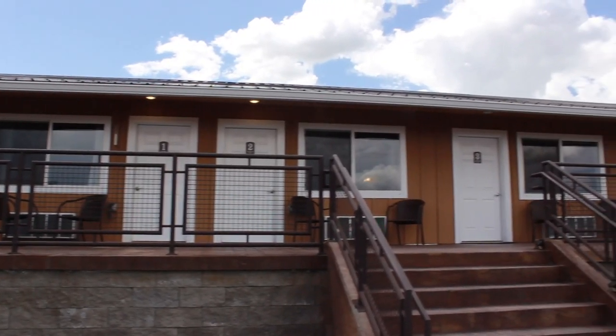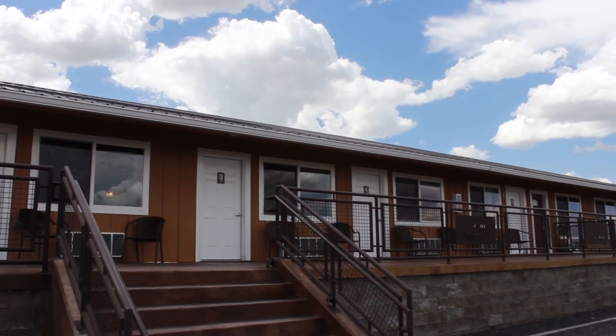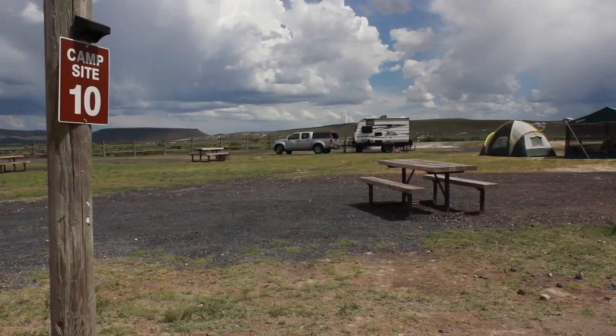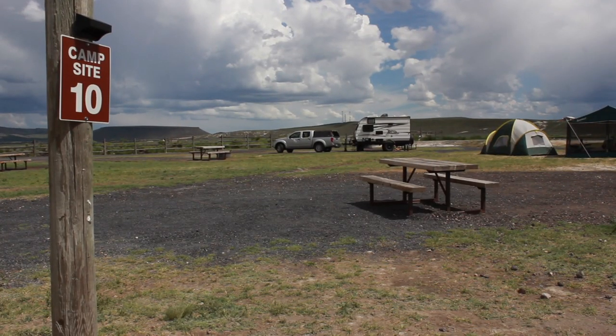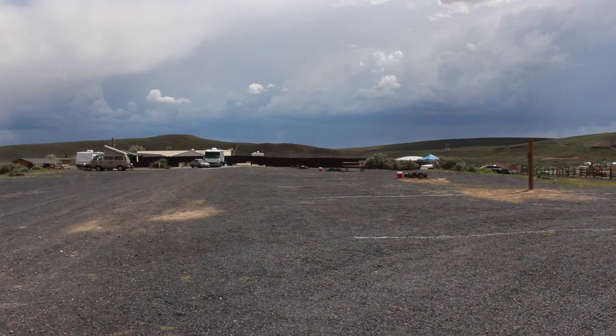These rooms up here all have different names and they have private tubs as well. These are some of the dry camping spots — there's no water, sewer, or electric. It's just a picnic table and a fire pit. These are some more of the dry campsites.